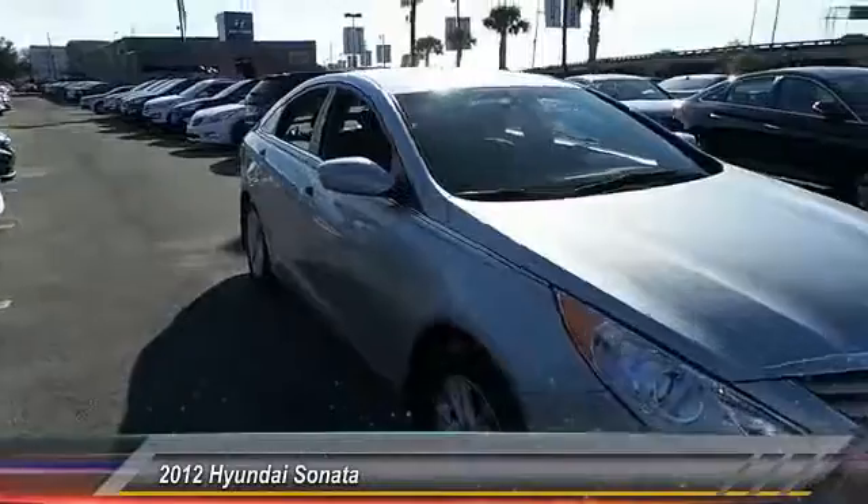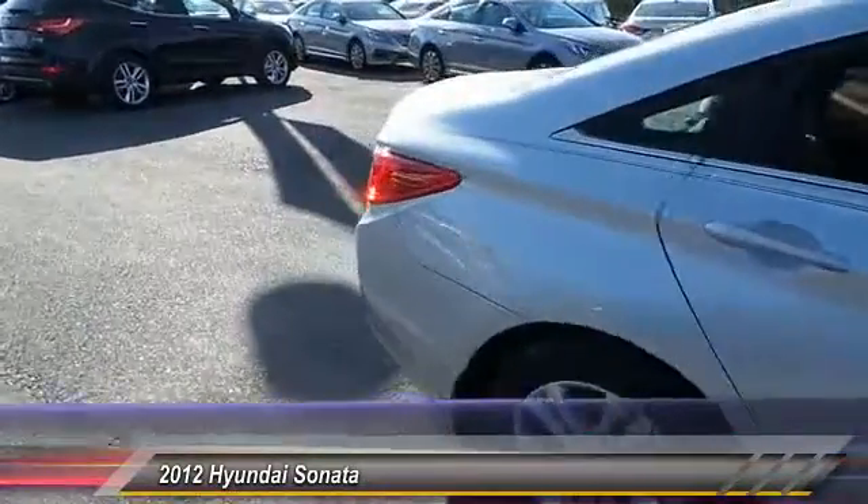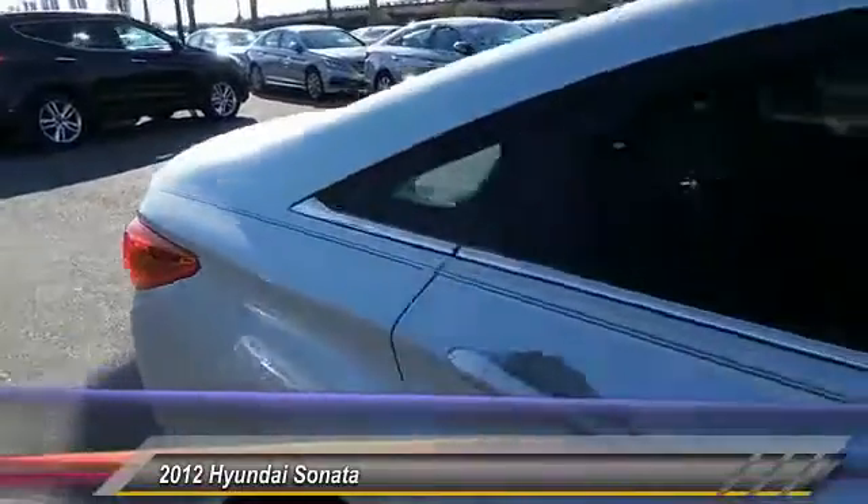2012 Sonata. The Sonata has a long list of technologically advanced interior features and options that make driving safer, more convenient, and much more fun.